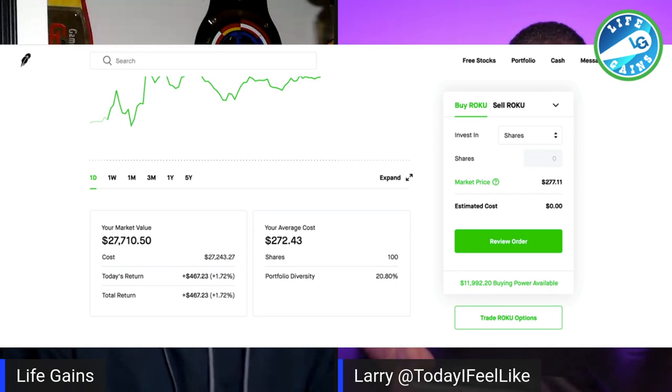The other one that I'm swinging is Roku, and I just got this one today. I bought in at $272.43 a share and I got 100 shares. This stock ended today at $277.85. You add those two numbers up, that's $2,000 in a day. That's the power of swing trading.